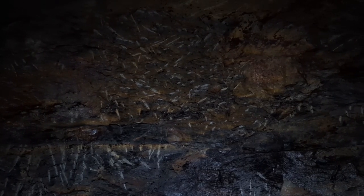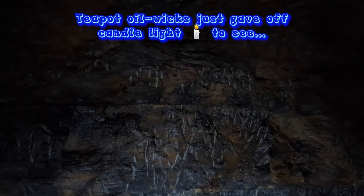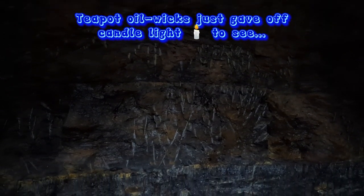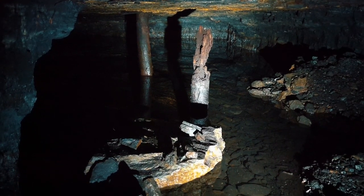Could you imagine how bad it would have been down here back then? With just a teapot oil wick lamp on top of your head? Small flooded working right off the main gangway.